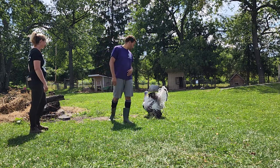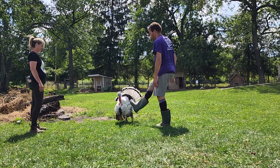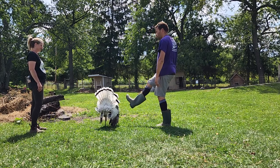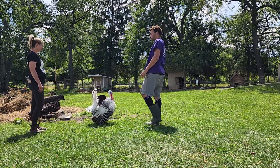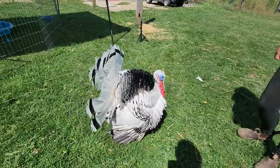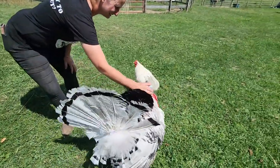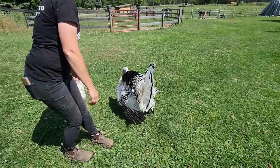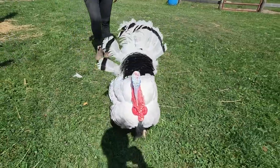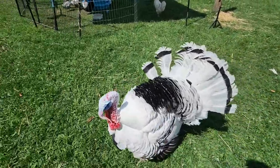He's like our guard - he guards the girls and his property. He has a particular disdain for men. You can hear the poofing - that's actually his mouth making that noise. He's trying to appear bigger and show he's in charge.